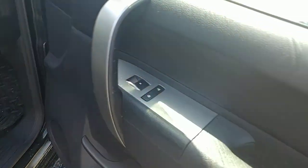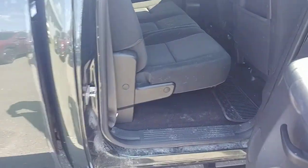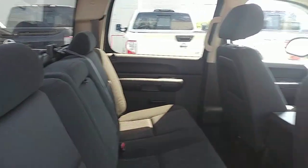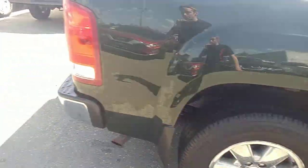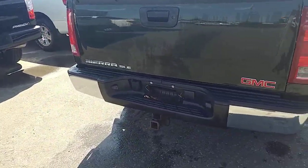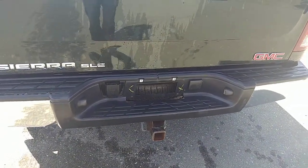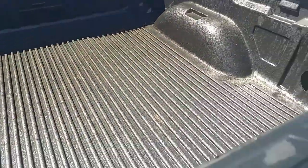You do have power locks and windows for the passenger side. This one is the crew cab, so you get the full rear door back there. Nice seats — there's a little armrest that folds down. This truck hasn't actually been detailed yet, so it will be a little bit cleaner when you come to pick it up, but it is very clean as is. It does have the tow package down below, as well as a full-size spare, and a bed liner drop-in for the box.